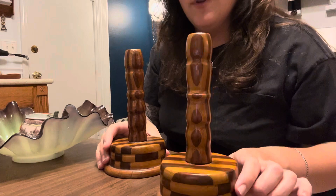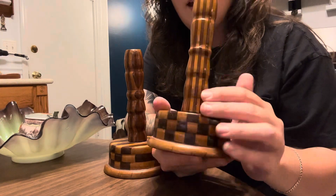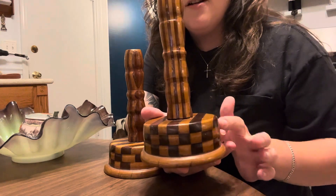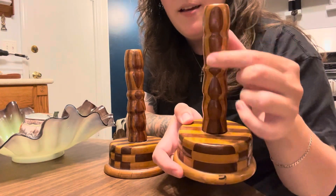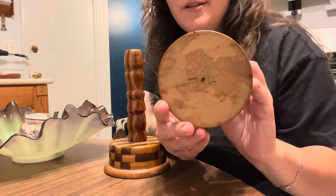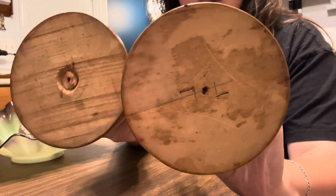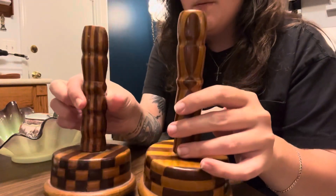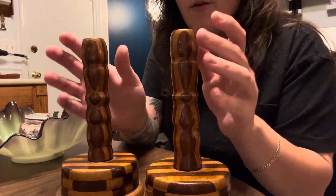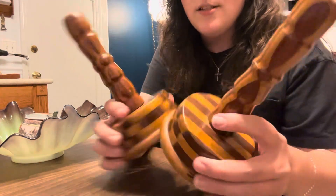I also have this really cool pair of wood candlesticks. They have this checkered pattern along the base and then it's like striped up here. There's no markings — there's that like 'L' mark, but this one has it too, though this one has like a circle carved in the middle of it. I might keep these because I quite like them. They do have the holes on top to put candlesticks in.